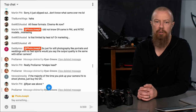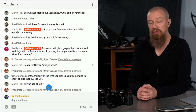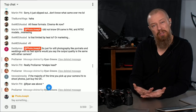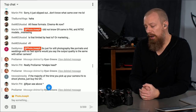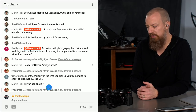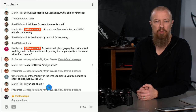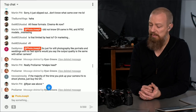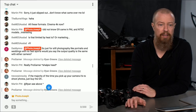A viewer asks: for still photography like portraits and weddings with no fast sports, is the output quality the same between the two cameras? I think yes — for normal stills use like portraits and weddings, the output image quality will be essentially the same between the GH5 and the G9. There might be tiny microscopic differences, but for all intents and purposes, it's going to be the same.